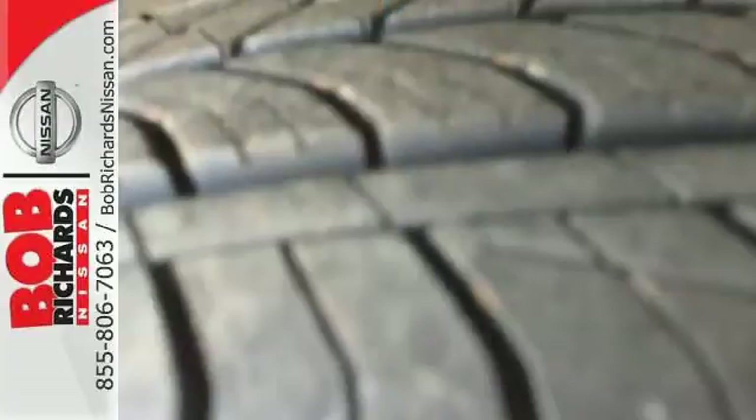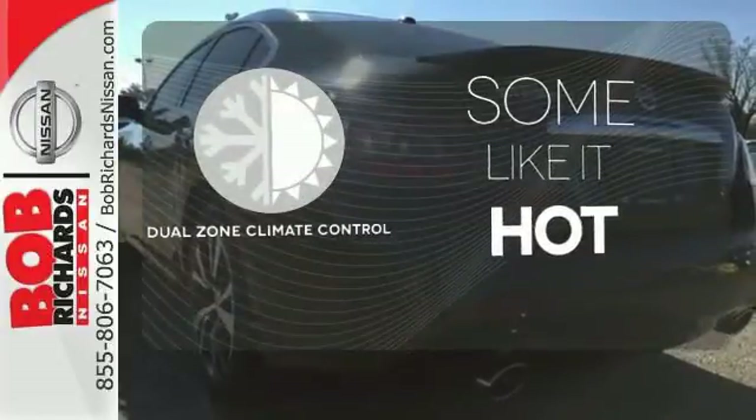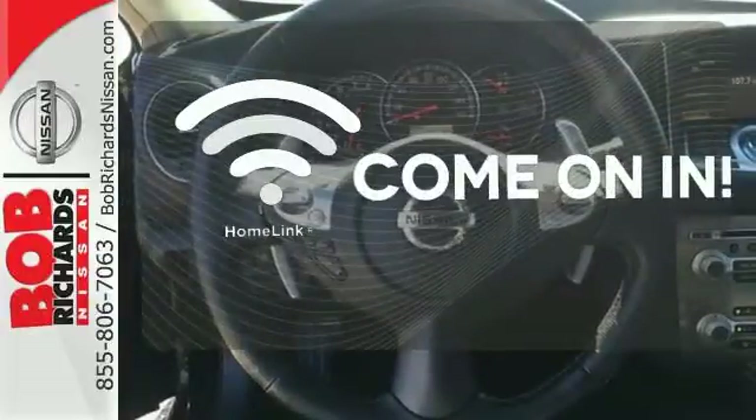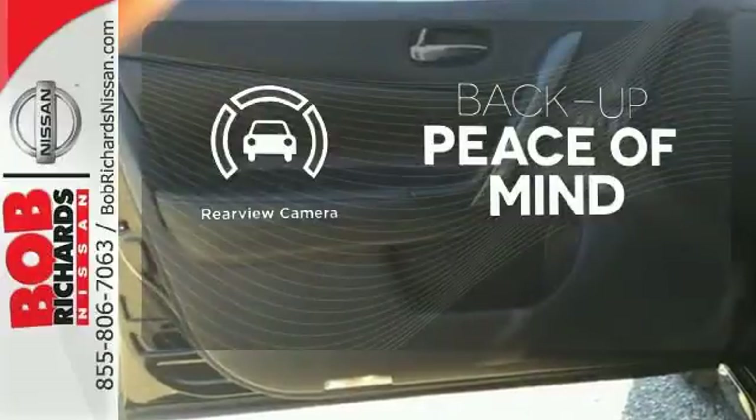Yet it doesn't hold back on the exhilaration factor with the unrelenting power of its V6 engine and continuously variable transmission. Dual zone climate control lets you and your passenger pick a personal temperature. Doors open and your path is well lit with Homelink. Hindsight is 20-20 with the backup camera.